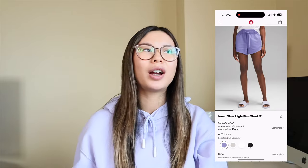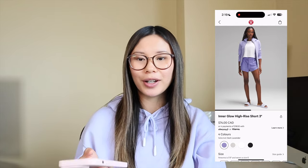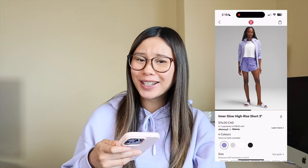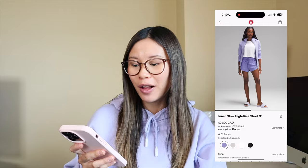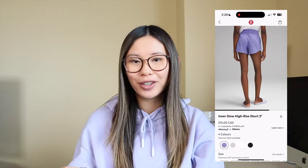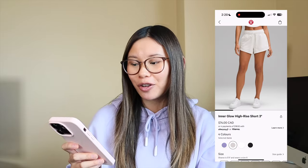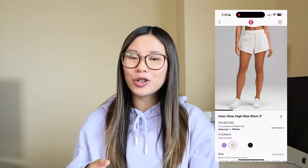Next we have some new inner glow shorts. I love these. I'm unfortunately not fitting into mine right now because I am seven months pregnant, but pre-pregnancy and probably postpartum as well — they are so, so cute. I absolutely love them. This dark lavender color is everything. I recently bought the align shorts in this color and I'm obsessed — I just love purples. They also have bone if you're more of a neutrals person. These are a little bit more cheeky. I do go down to a size zero, but I do recommend the inner glow shorts.